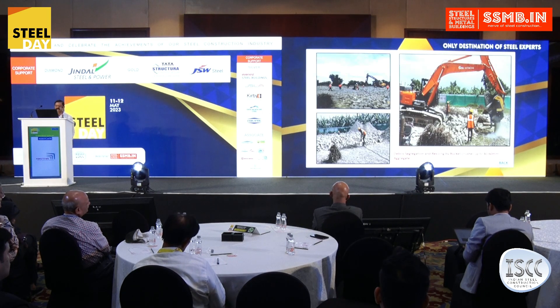The debris was segregated and the reinforcement was also segregated with heavy-duty magnets. This is the tailor-made system with which the boulders were converted into GSB.